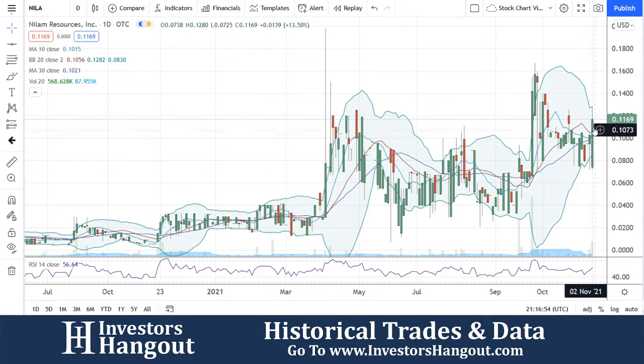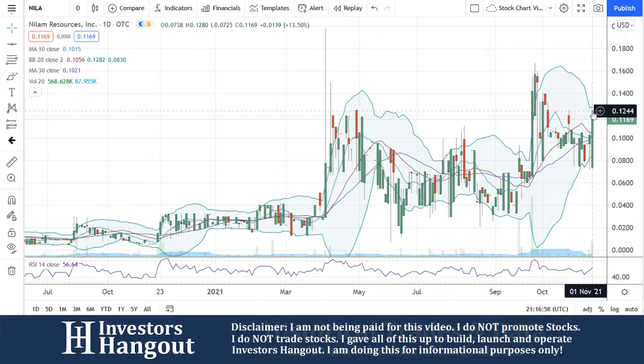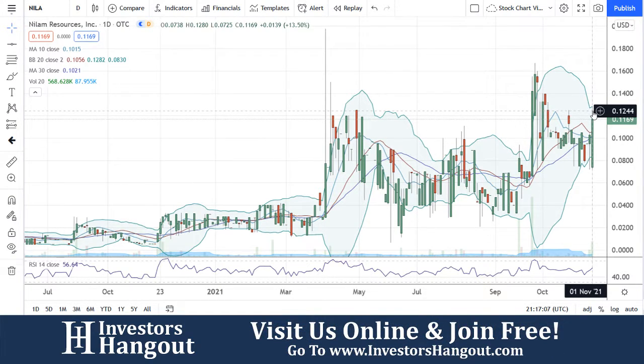What I watched is those Bollinger Bands. You can see it even getting up to that Bollinger Band when you guys hit the high of $0.1280 — so almost 13 cents. You guys opened up at $0.0738, hitting the high of $0.1280, the low of $0.0725, closing at $0.1169. That was a 13.50% price increase for NILA.